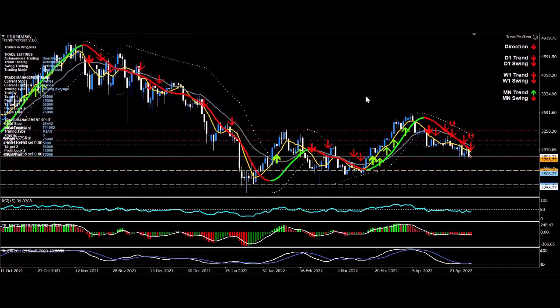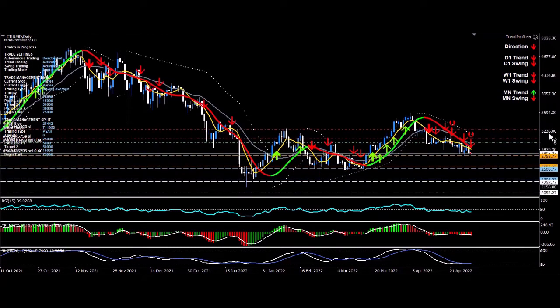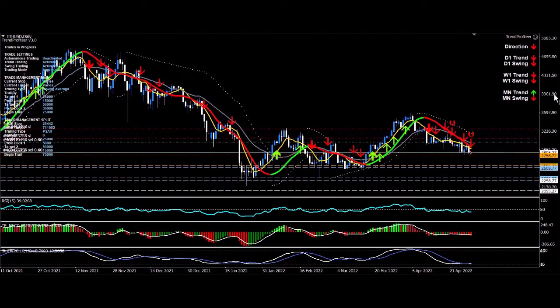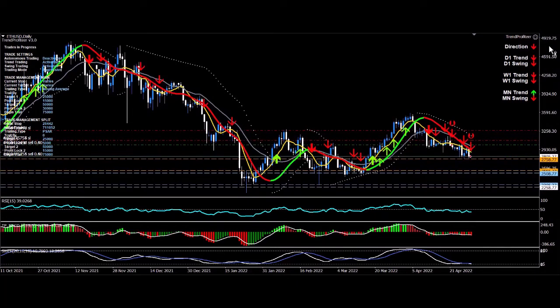We've got our stop executed and our three profit lock targets also executed. So these two trades will now be managed completely automatically. I can intervene at any time. I'll watch this trade for the next short while to see whether I adjust those stops myself via profit lock target one. If I change that to in-target, it will immediately lock in profits on both parts of my initial trade.